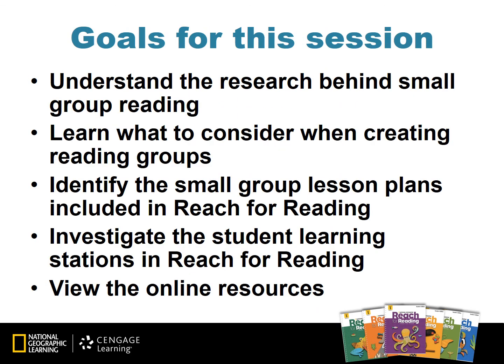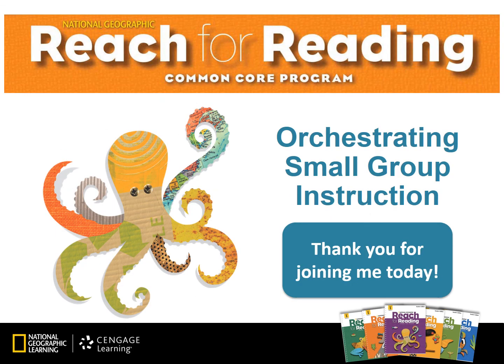The goals for our session today were to understand the research behind small group reading, learn what to consider when creating reading groups, look for and identify the small group lesson plans included in Reach for Reading, investigate the student learning stations in Reach for Reading, and view the online resources. We had a lot to accomplish today, and I think we did it all. Thank you so much for joining me for the Reach for Reading Orchestrating Small Group Instruction On-Demand Training Module for grades 3 through 6. I hope this module has been beneficial and helpful, and I hope that you will access other on-demand training modules to benefit your Reach for Reading classroom.